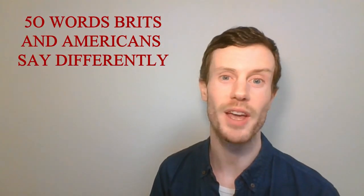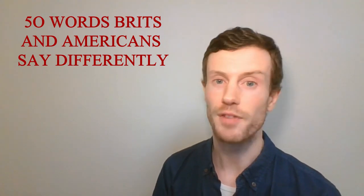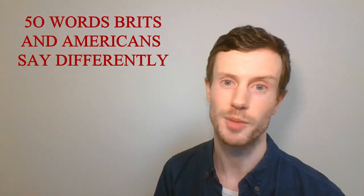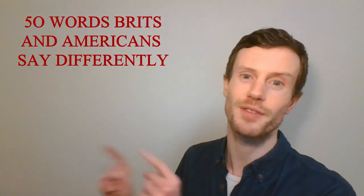Were any of these words new for you? Let me know in the comments and send this video to someone you know who is learning English. For more on this topic I made a video about 50 words that Brits and Americans say differently. If you want to keep learning English on the go, subscribe now and then click this video. Thanks so much for watching and I'll see you in the next video.